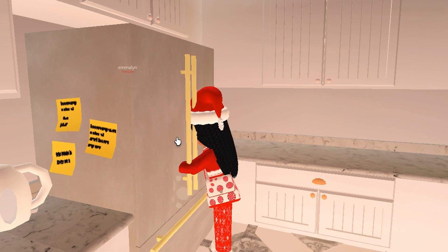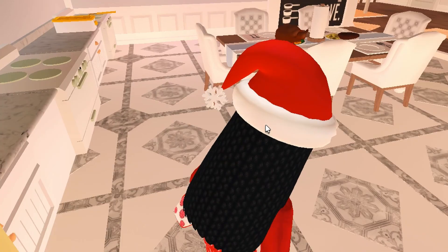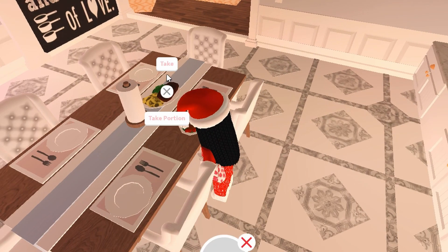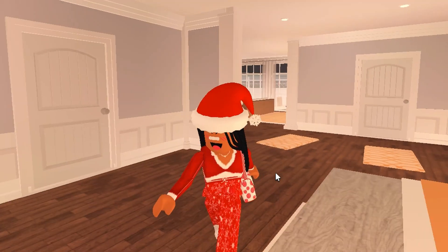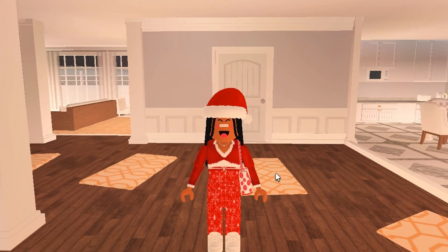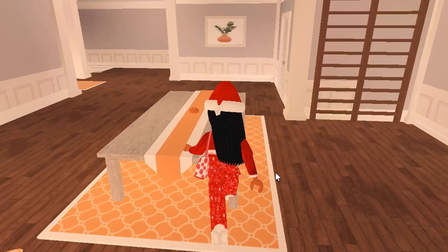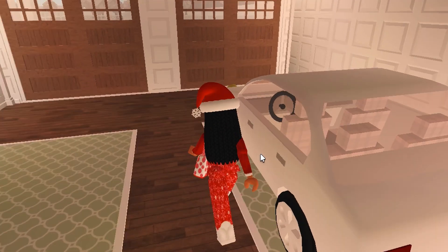It looks like the fridge is a little bit dirty so I'm just going to clean this up. Okay, it is all cleaned up now. I just got a call a few minutes ago that the house agent is there, so she's just waiting for me to come.